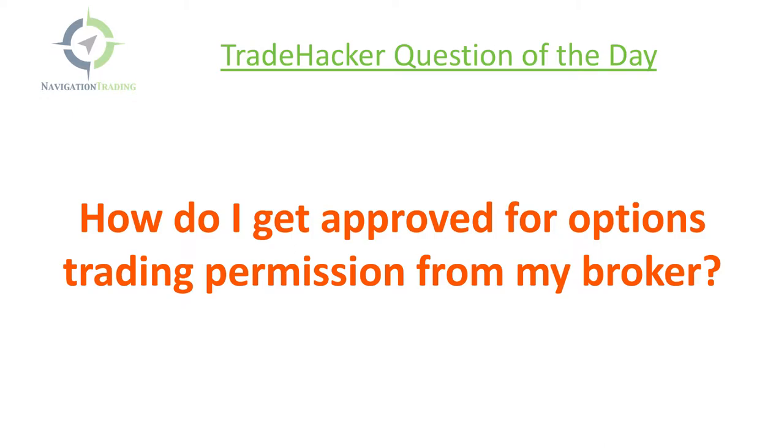How do I get approved for options trading permission from my broker? I've been getting this question a lot lately in the community and by email, partly because TD Ameritrade, for example, has become more and more strict on their options trading permission.